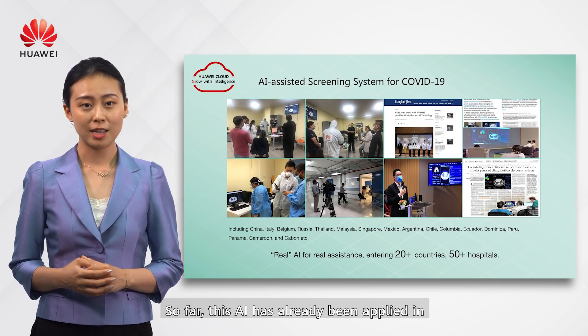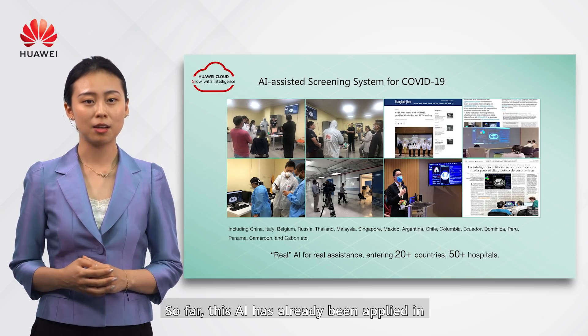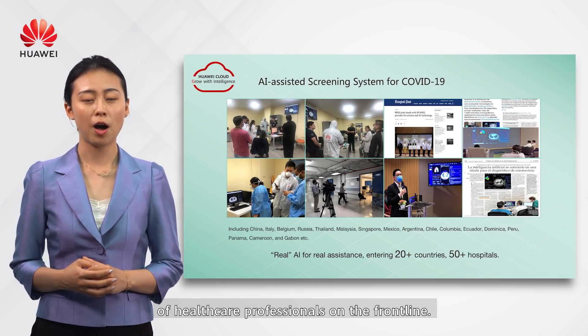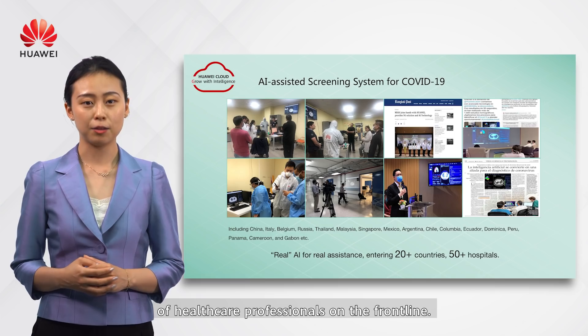So far, this AI has already been applied in 20-plus countries and 80-plus hospitals to lighten the workload of healthcare professionals on the front line.